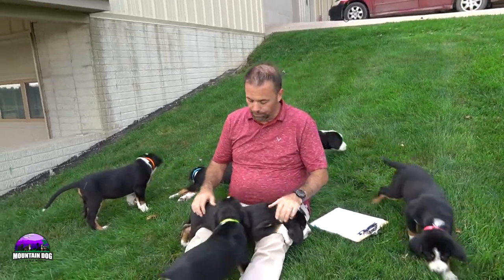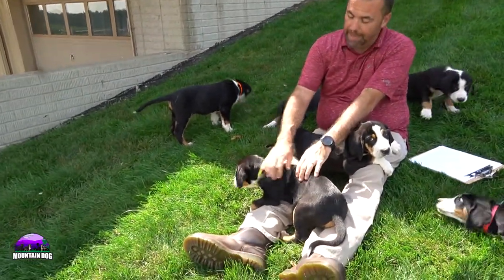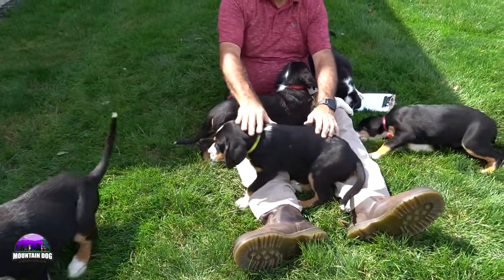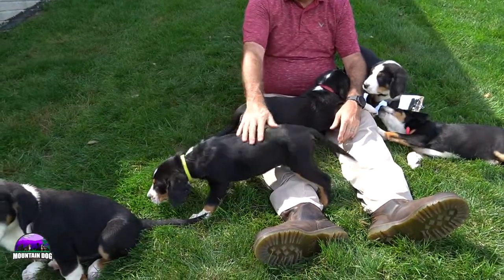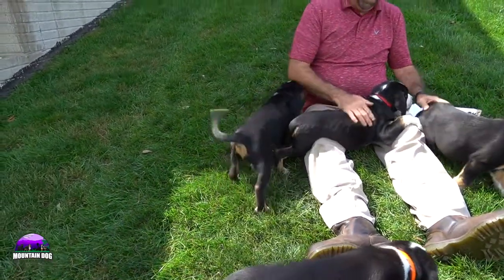Cooper is nine weeks old this coming Thursday. The one with the yellow collar is Misty. Misty is smaller for the Greater Swiss but she is looking really good as well and has the coloring that you want for the Greater Swiss Mountain Dogs.